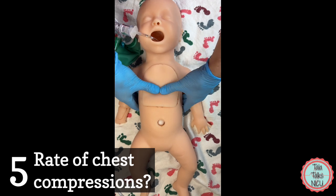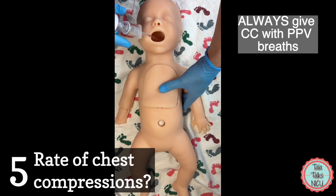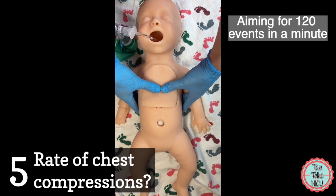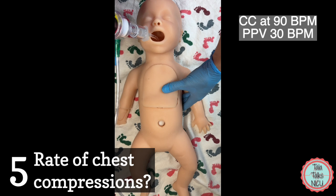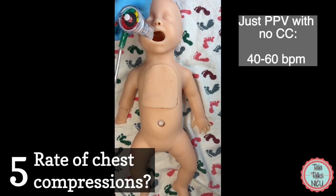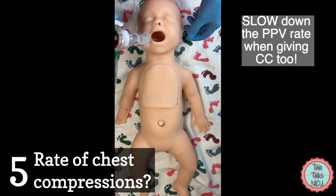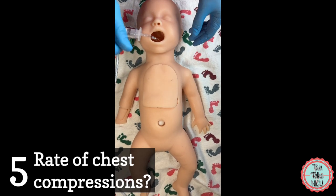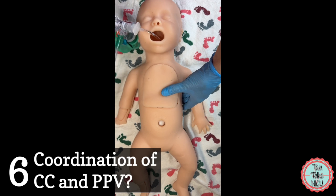Five: what rate should you give chest compressions? Remember that chest compressions are always given with positive pressure ventilation. We're aiming for 120 events per minute total — chest compressions at 90 per minute and positive pressure breaths at 30 per minute. When giving just positive pressure breaths without chest compressions you aim for 40 to 60 breaths per minute, so during compressions you definitely slow the breath rate down: 90 and 30 for a total of 120 per minute.